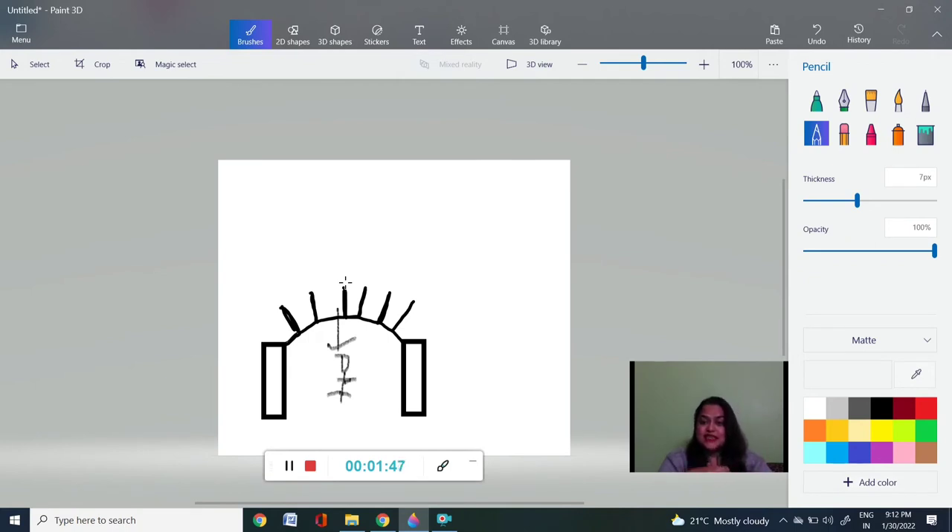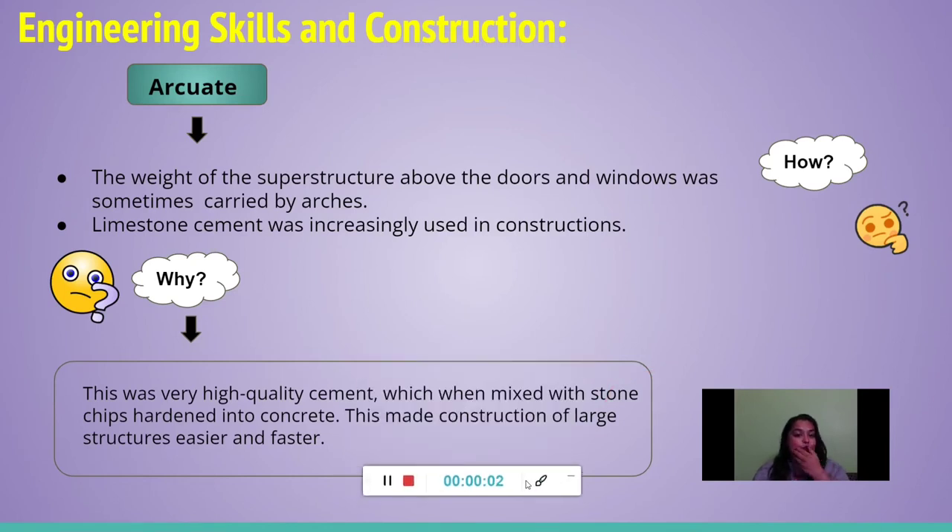This was called the true arch — what has survived over the period of time. The arcuate technique was so famous because the weight of the superstructure above the doors and windows was carried by the entire arches. Additionally, limestone cement was increasingly used in those constructions. This limestone cement, when mixed with stone chips, hardened into concrete, making the construction of large structures easy and faster.